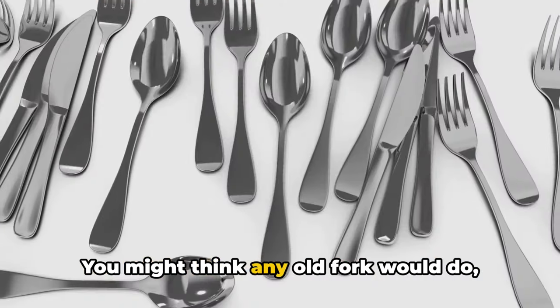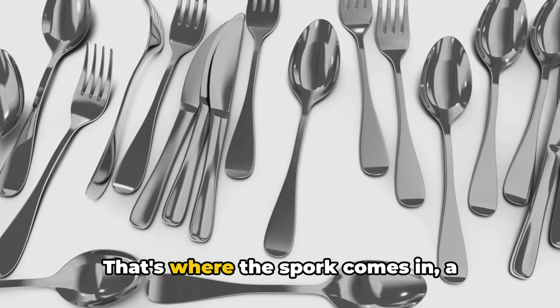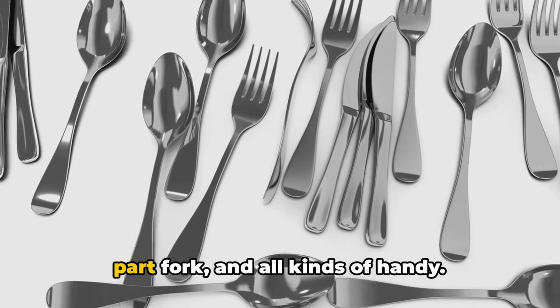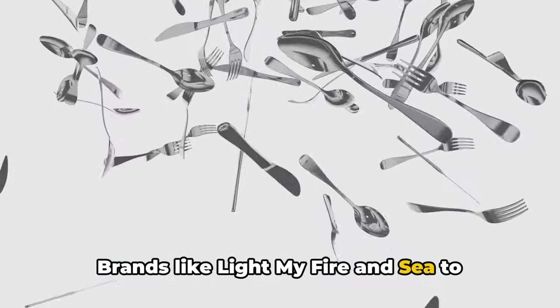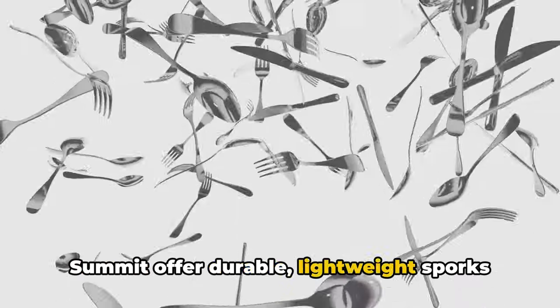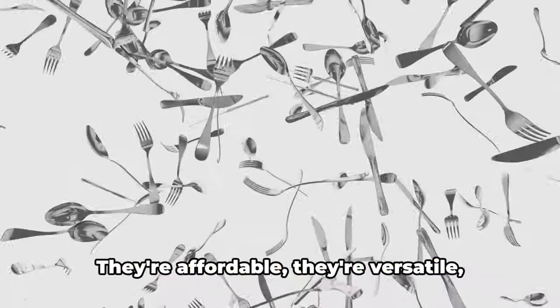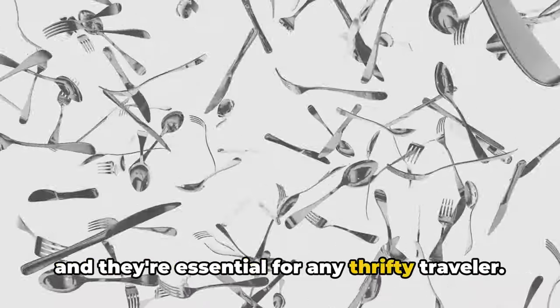Next up, utensils. When you're packing light, every ounce counts — that's where the spork comes in, a multi-purpose utensil that's part spoon, part fork, and all kinds of handy. Brands like Light My Fire and Sea to Summit offer durable, lightweight sporks made from materials like titanium and BPA-free plastic. They're affordable, versatile, and essential for any thrifty traveler.